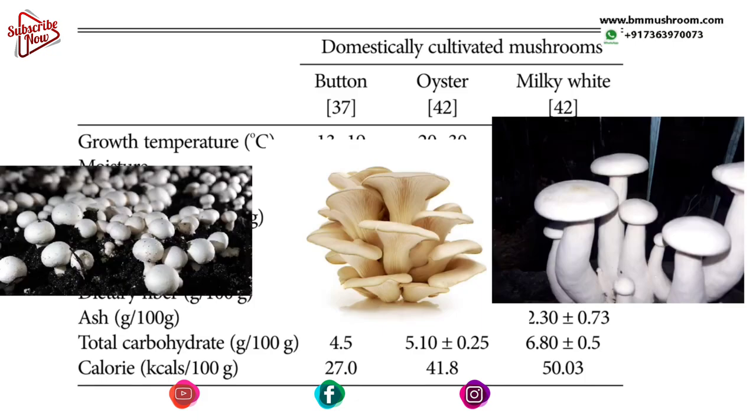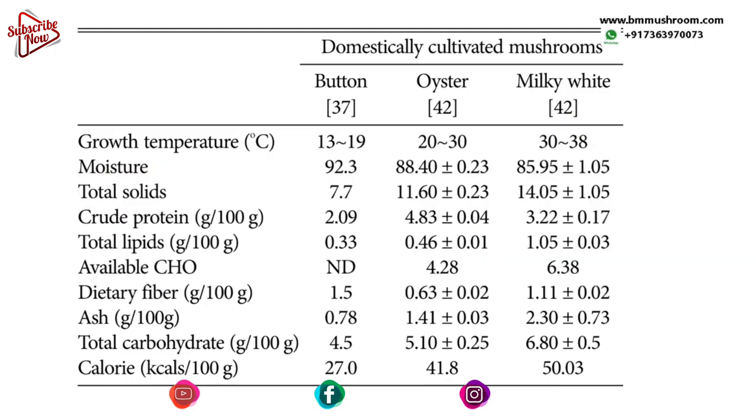Comparing milky mushroom with button and oyster mushrooms: button mushroom is the most popular and widely grown commercially, followed by oyster, and now milky mushroom is taking its place in India. The growth temperature for button mushroom is around 13–19°C, oyster is a moderate species at 20–30°C, and milky mushroom grows at 30–38°C. By learning to cultivate all three species, farmers can use nature to their advantage. In hot and humid or coastal regions of India, milky mushrooms can be cultivated throughout the year.